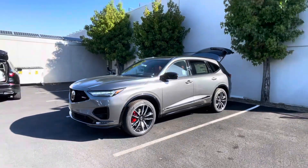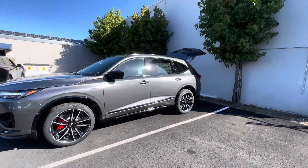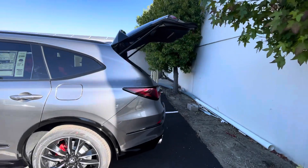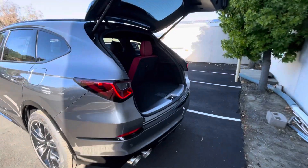Hello, my name is James and I'm a product specialist here at Marin Acura in Corte Madera, California. Today I'm going to show you how to use the walkaway tailgate feature in the 2024 Acura MDX.